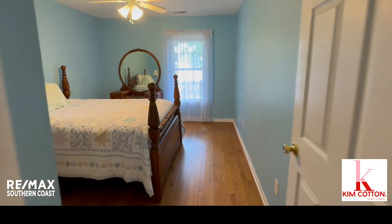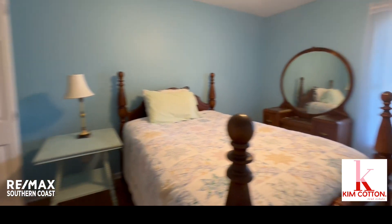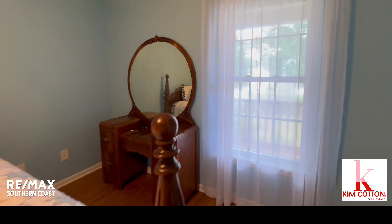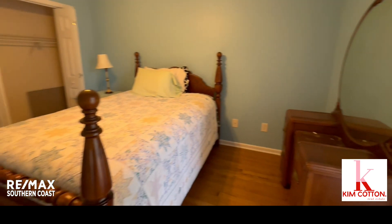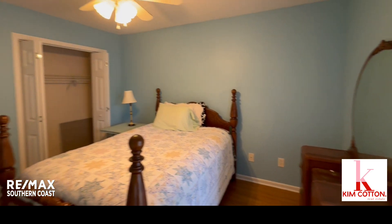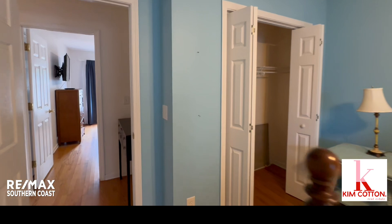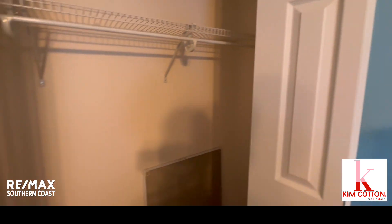Here is the third bedroom at the front of the house. There's a full-size bed in here with a vanity, so there's plenty of room, and another closet.